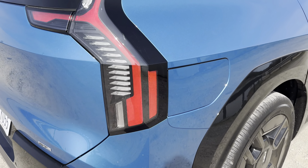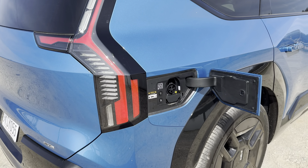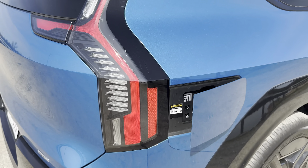Opening the EV9's charging port is actually quite simple. You just push in here and it opens electrically. When you're done connecting and charging up, you'll just press this button here and it'll close.